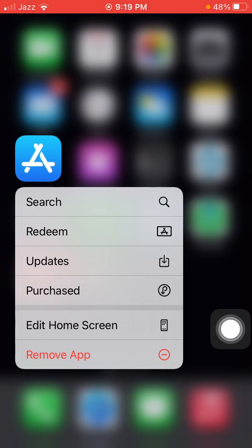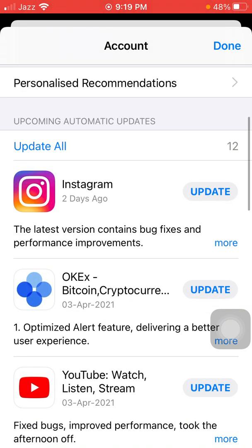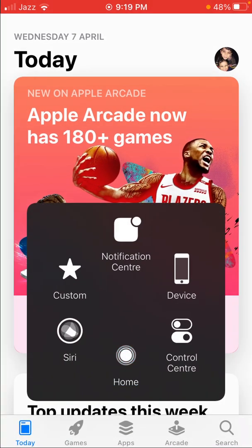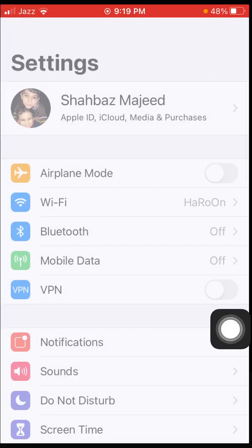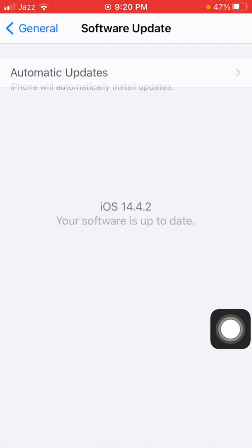Solution number four: check for the latest update of Instagram. To check, connect to Wi-Fi, then tap and hold App Store and go to Updates. Check the list to see if any update is available for Instagram — if so, tap Update. Also check the latest iOS version by launching Settings, tapping General, tapping Software Update, and updating your iPhone if an update is available.